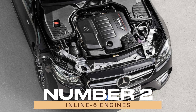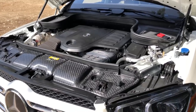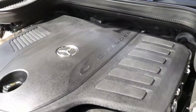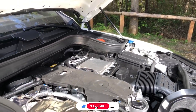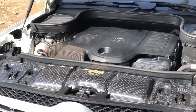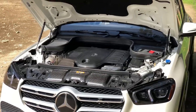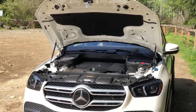2. Inline-6 Engines. Known for their silky-smooth operation, Mercedes-Benz's inline-6 engines are a marvel of engineering. With six cylinders arranged in a straight line, these engines provide balanced performance with minimal vibrations. This setup is renowned for its reliability and refined power delivery, making it a favorite in models like the E-Class and the GLE-Class. The inline-6 is perfect for those who desire a powerful yet smooth driving experience.